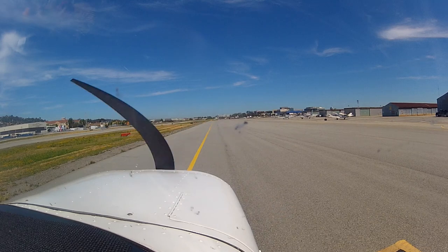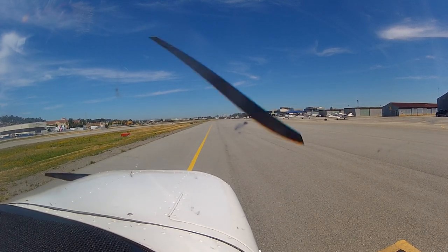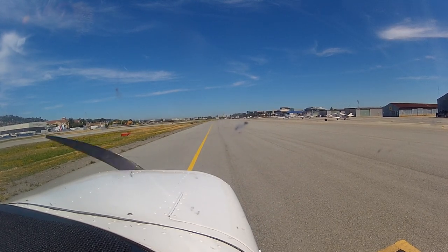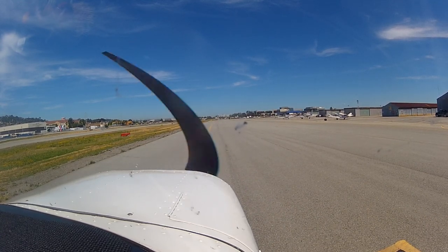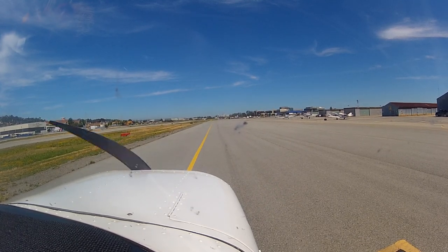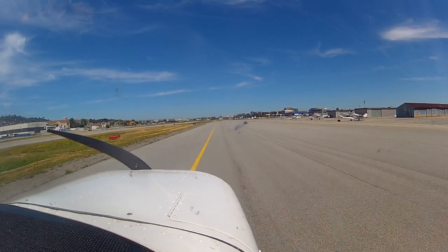Go ahead and clean it up while I talk to ground. San Carlos ground, Cessna 3131 Juliet, we're on Lima and we'd like to taxi to transient parking. 3131 Juliet, San Carlos ground, continue straight ahead on Lima, over by where that windsock is. Head to your right along the fence, go down that first row on the fence — you can park anywhere. There are letters T in front of the transient parking spots. Okay, we'll follow Lima, I've got the windsock in sight. 3131 Juliet.